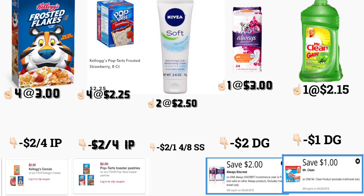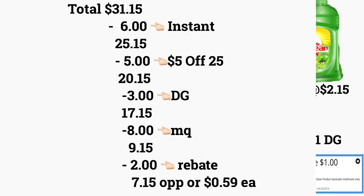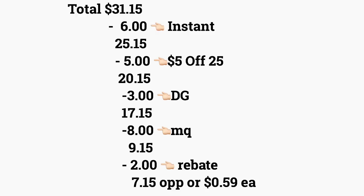También va a comprar dos de las cremas de Nivea, las de dos punto seis onzas, a dos dólares con cincuenta. No les incluí la foto del cupón ya que en mis libritos no me salió ese cupón, pero si lo tiene está en su Smart Source de abril A, de dos dólares en uno. También va a comprar las toallitas de Always Discreet de veinticuatro unidades a tres dólares — tenemos un cupón digital de dos dólares — y el Mr. Clean de veinticuatro onzas a dos dólares con quince centavos, con un cupón digital de un dólar. El total de este escenario va a ser treinta y un dólares con quince centavos.